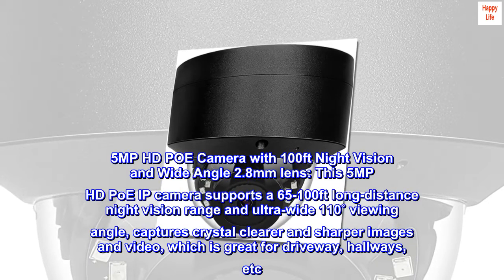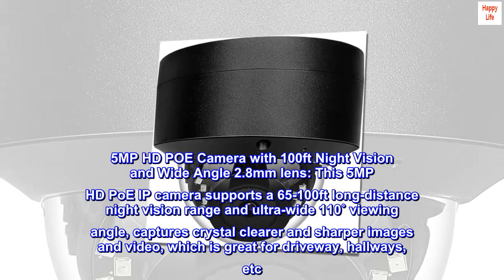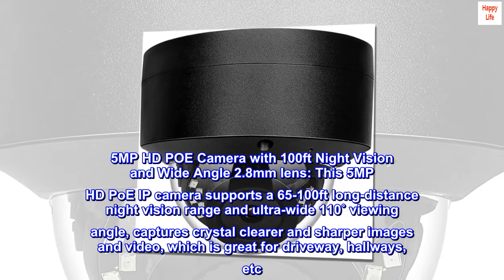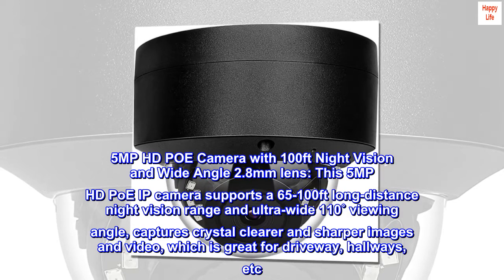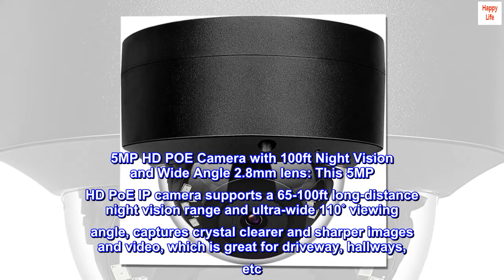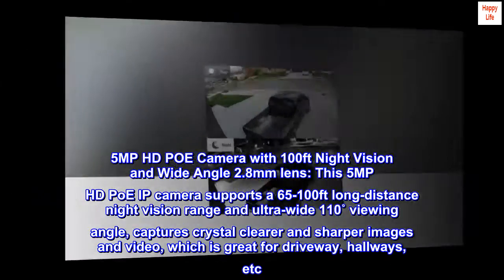5MP HD PoE IP camera with 100ft night vision and wide-angle 2.8mm lens. This 5MP HD PoE IP camera supports a 65–100ft long-distance night vision range and ultra-wide 110-degree viewing angle, capturing crystal clear and sharper images and video, which is great for driveways, hallways, and more.